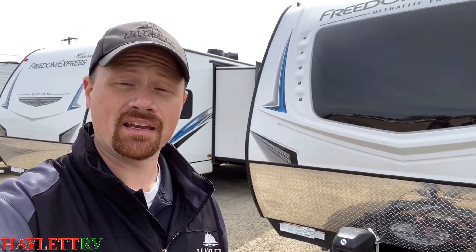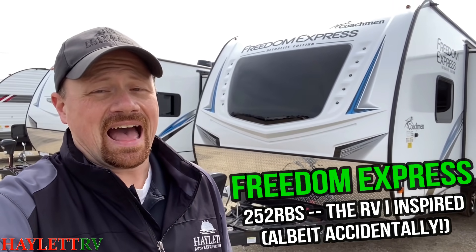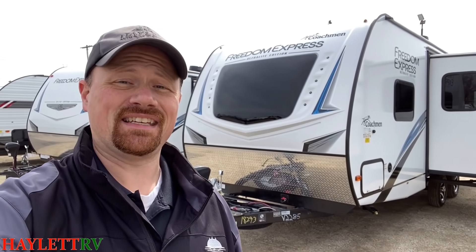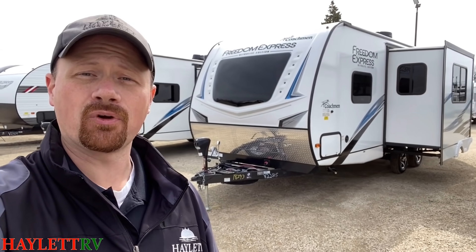Coming in at number three — this will probably not surprise anybody — but it might surprise some people that I didn't include it as my number one personal pick. That's the 252 RBS Freedom Express. I say that because I kind of sort of accidentally sparked a chain of events that caused the creation of this new floor plan. And what I love about it is not just the towability, the lightweight, the Azdel, the taller ceiling, the true queen bed — there's a lot of things I like, obviously. That's why it made this list.